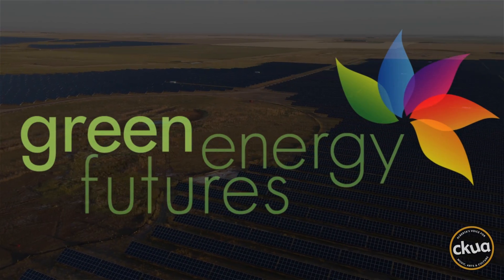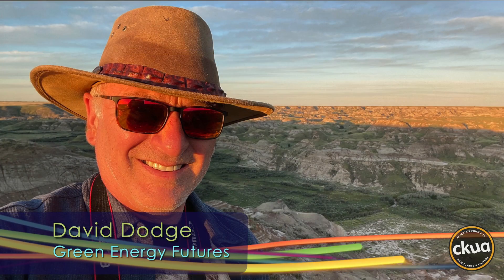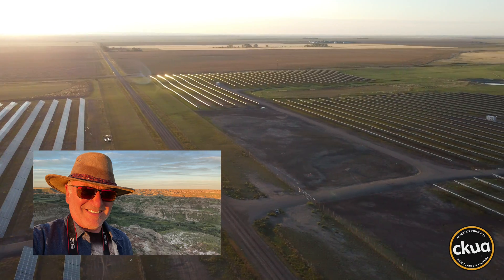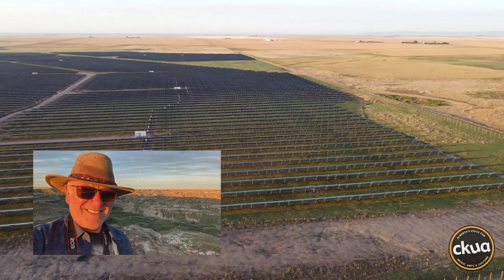Hi, I'm David Dodge. Welcome to Green Energy Futures. The Prairie of Southern Alberta is perfect for farming and it's also one of the best places in Canada for a solar farm. So we wondered what happens to all that farmland when a giant solar farm is built?